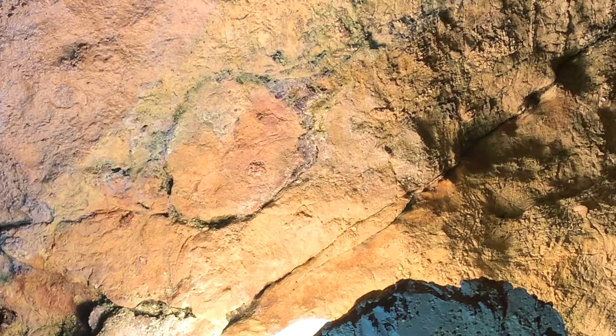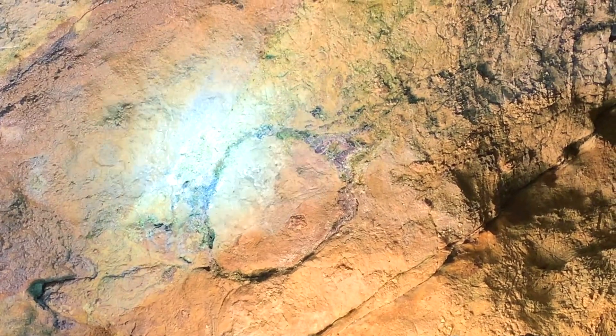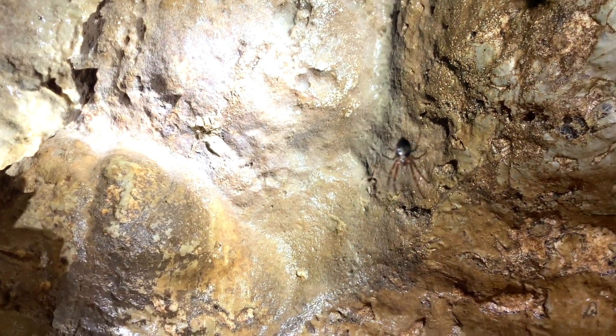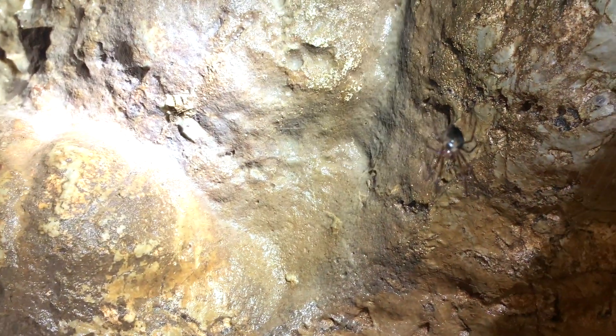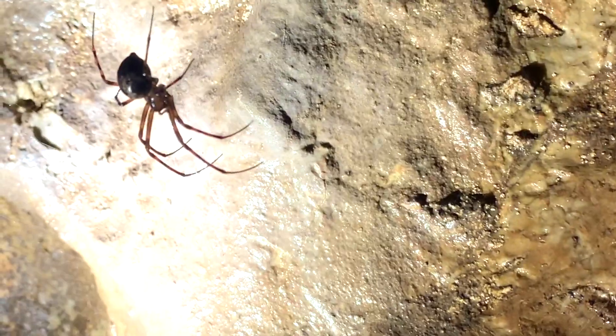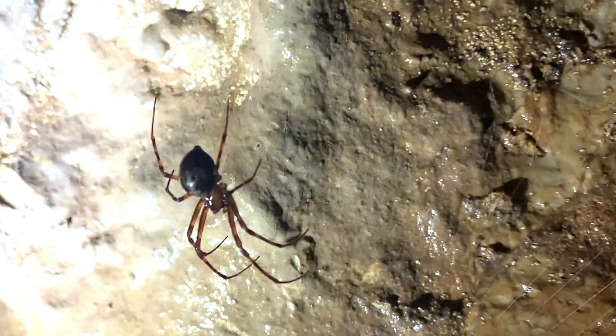Living things are few and far between, but there are a few creatures crawling around in the dark. This is a cave orb weaver, a cool spider and another new species for me on this trip. This spider is what's called a troglophile, an animal that lives in caves but near the entrance. They spin their webs near the entrance and catch insects that fly in.